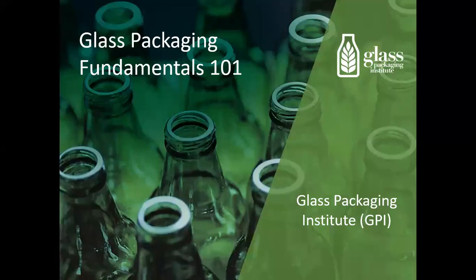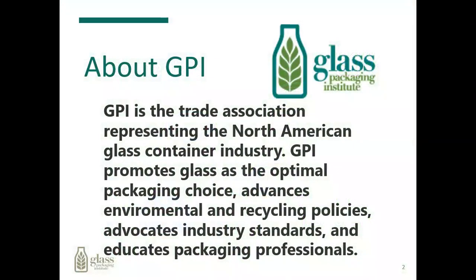Welcome to the Glass Packaging Fundamentals 101 presentation, brought to you by the Glass Packaging Institute, known as GPI. GPI is a trade organization representing the North American glass container industry. GPI promotes glass as an optimal packaging choice, advances environmental and recycling policies, advocates industry standards, and educates packaging professionals.